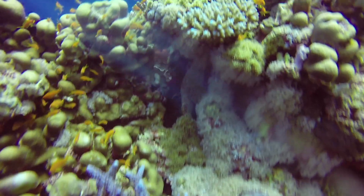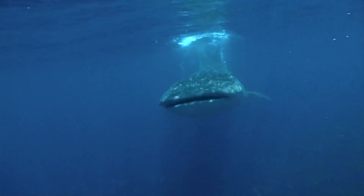Today we talk to two marine scientists about how they study some of the smallest and largest fish in the Red Sea.